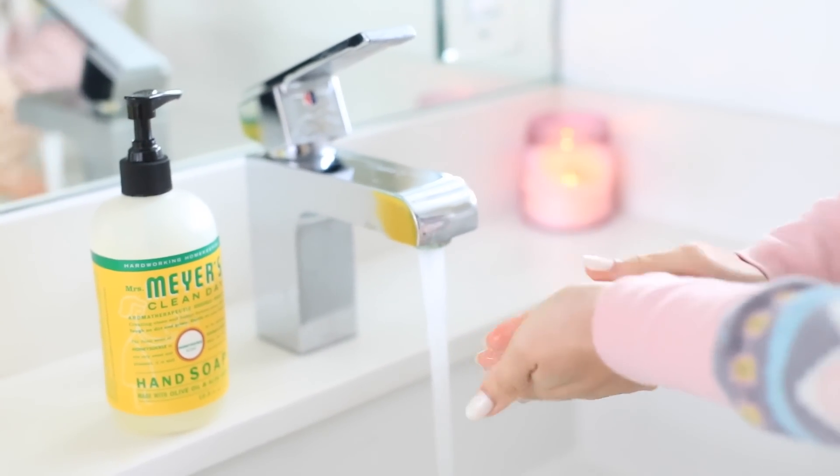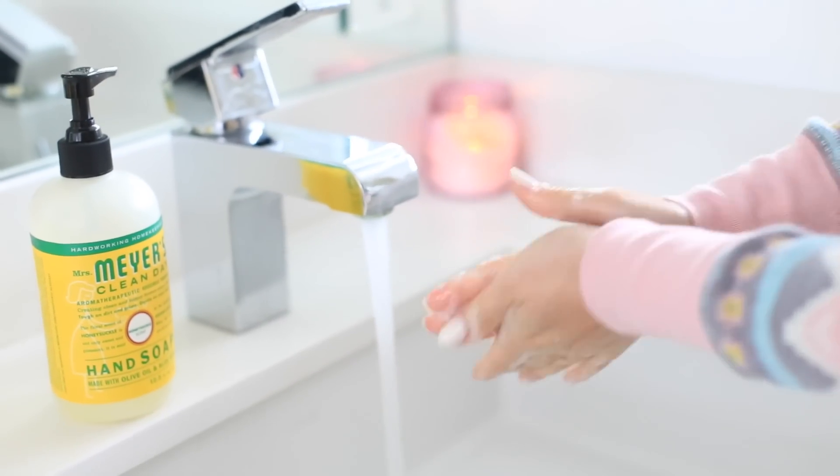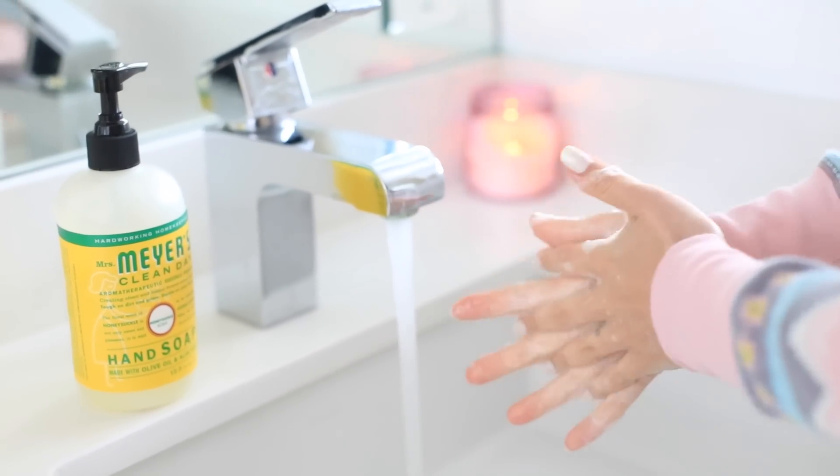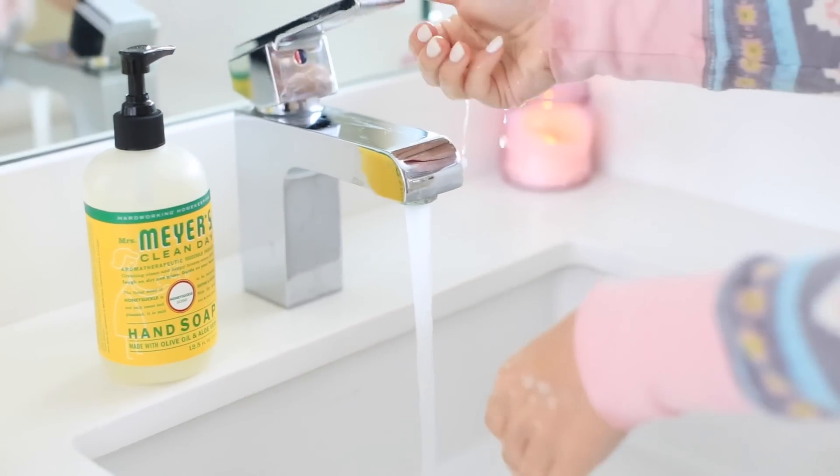I try to wash my hands and keep them really clean so I don't spread my sickness to my son. So far he hasn't gotten it, and my husband hasn't either. I try to wash my hands especially before going to make myself something to eat.